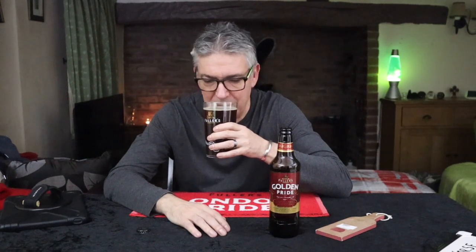Treacle — that's just what I'm associating with it. It's just that lovely molasses richness. There's cream there. I'm salivating already because I've had this before and I know what I'm going to be getting.